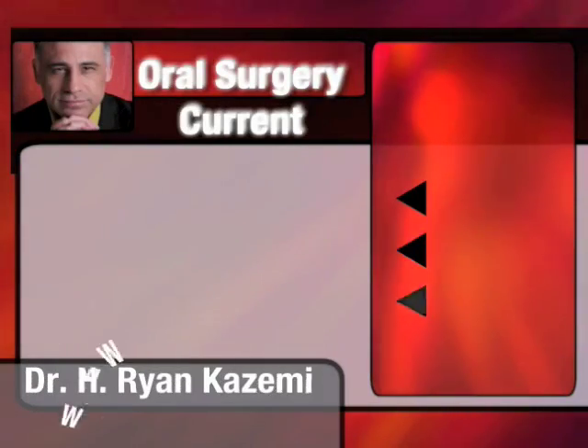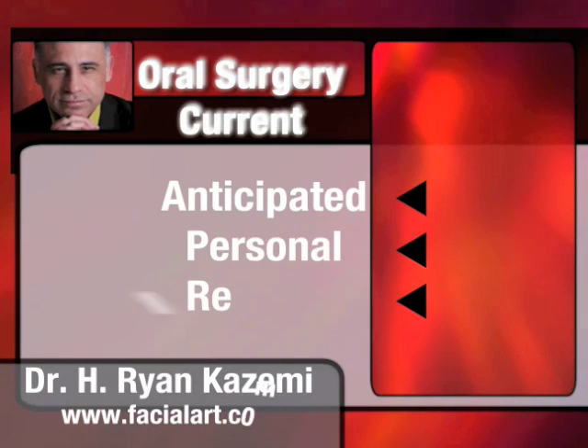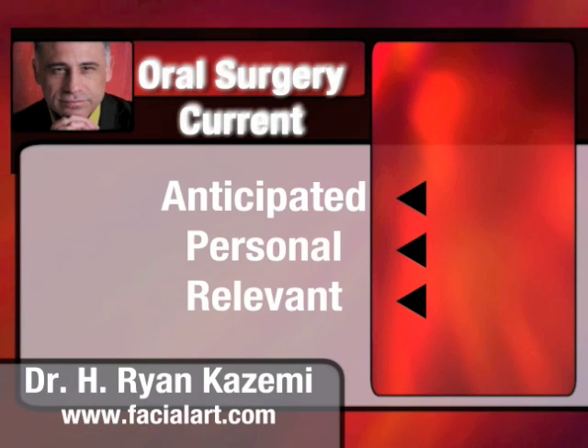From the Center for Oral and Facial Enhancement in Bethesda, Maryland, welcome to Oral Surgery Current podcast. And here is your host, Dr. H. Ryan Kazemi. Welcome to our Oral Surgery Current podcast.